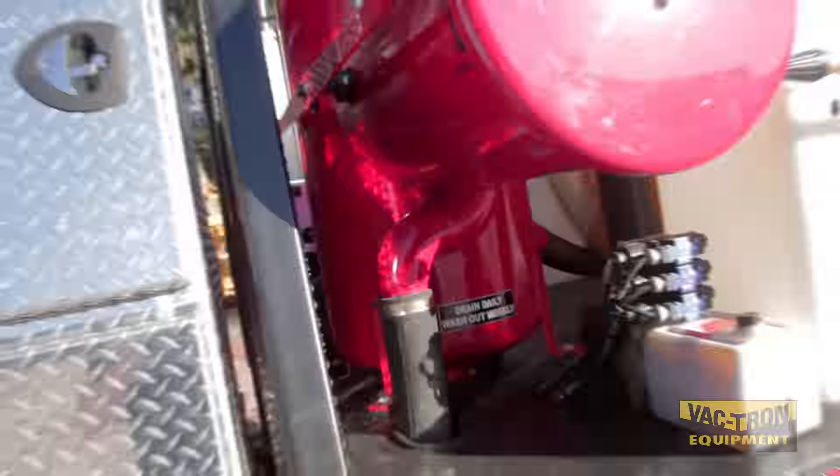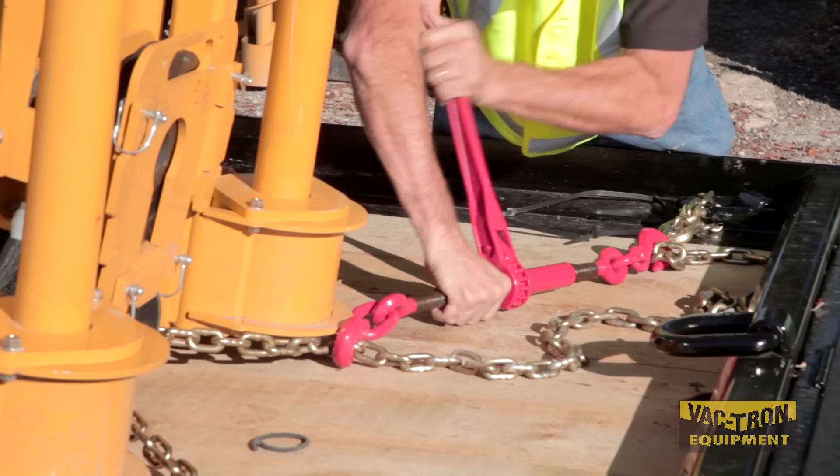Air compressors and hydraulic booms are also available on all HTV units. The PTO series is compact and very maneuverable and also allows you to tow other equipment to the job site.